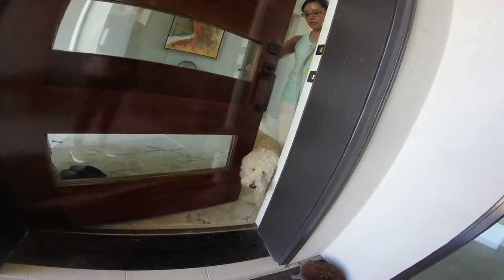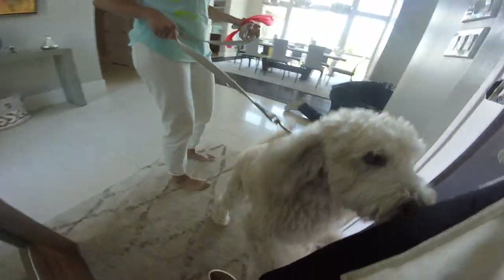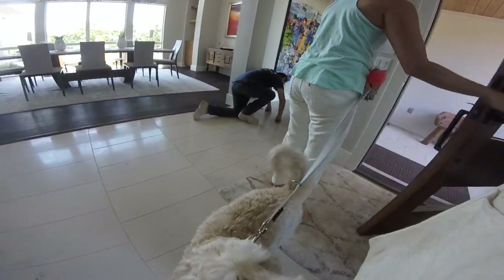This is the first session with Albus. His baseline greeting behavior is excited jumping. Our end goal is for him to be able to greet politely with a calm sit. This video will summarize training concepts from our lesson.